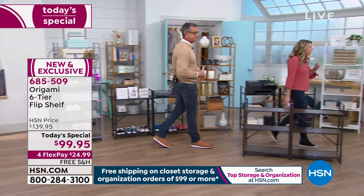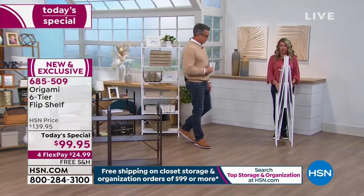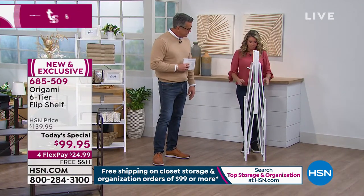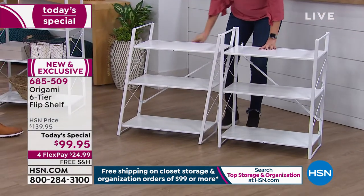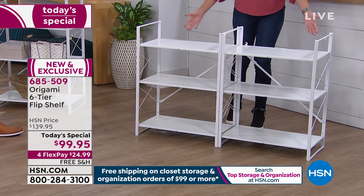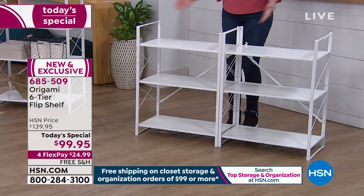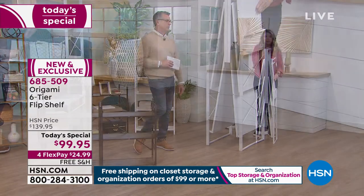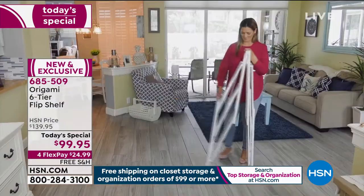Let's show everybody the magic. So I want to show you this is how it's going to come out of the box — it's going to come out just like this, even thinner. The way it works is you open it up, latch it together at the bottom. When you want to put it away, you don't have to deconstruct anything — you literally just lift it up.